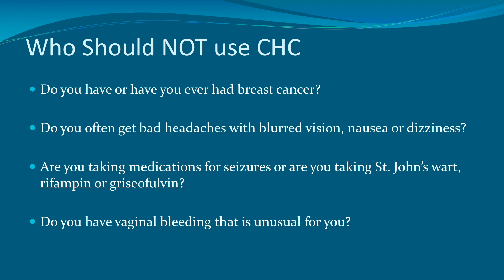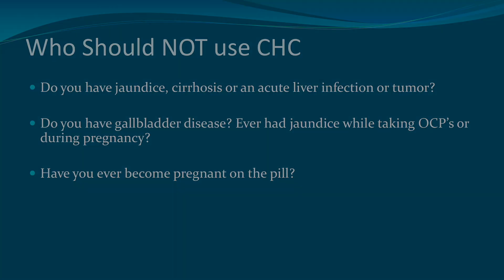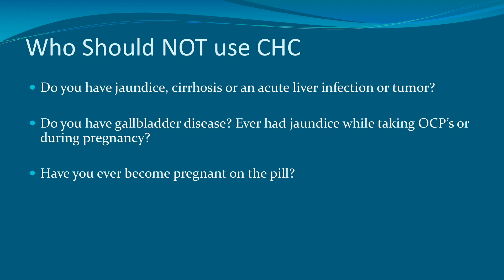Do you have or have you ever had breast cancer? Do you often get bad headaches with blurred vision, nausea, or dizziness? Are you taking medications for seizures, or are you taking St. John's wort, rifampin, or griseofulvin? Do you have vaginal bleeding that is unusual for you? Do you ever have jaundice, cirrhosis, or an acute liver infection or tumor? Do you have gallbladder disease, or have you ever had jaundice while taking OCPs during pregnancy?